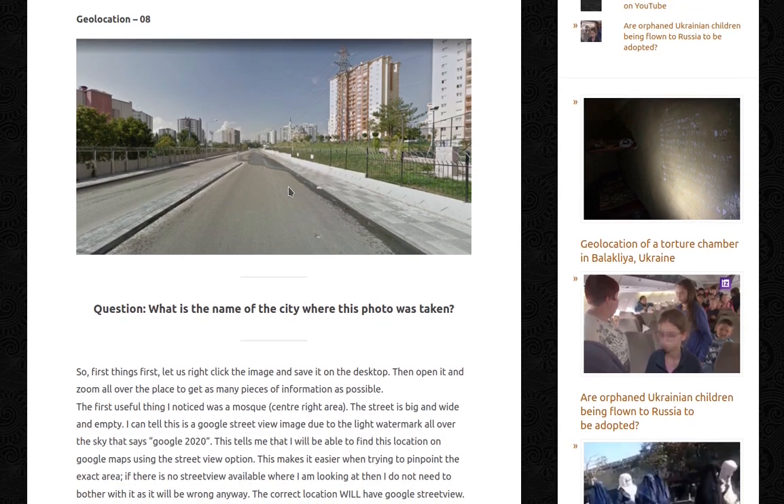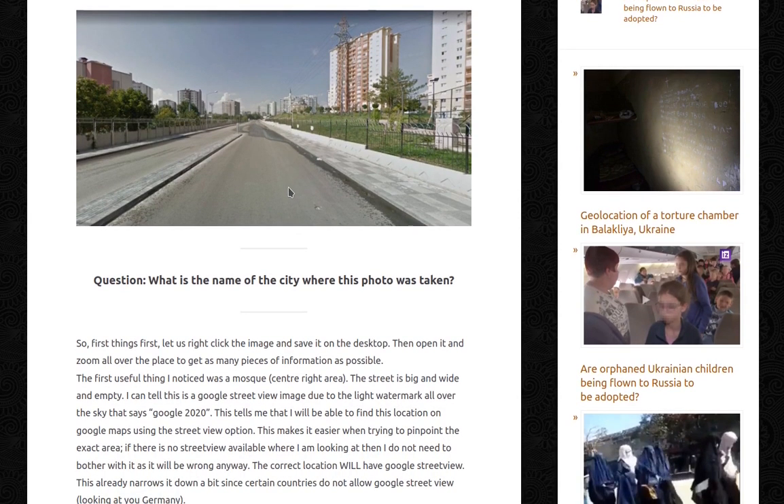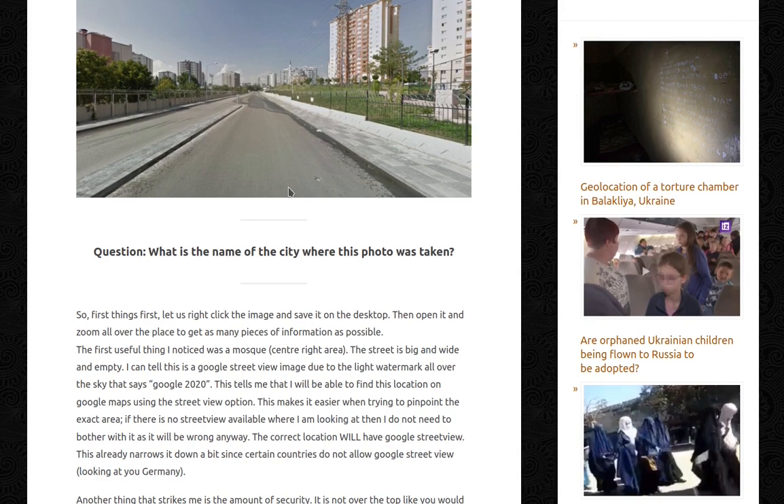The Google 2020 watermark tells me I will be able to find this location on Google Maps using the Street View option, making it easier to pinpoint the exact area. If there is no street view available where I'm looking, I do not need to bother with it as it will be wrong anyway. This already narrows it down a bit since certain countries do not allow Google Street View — and I'm looking at you, Germany.